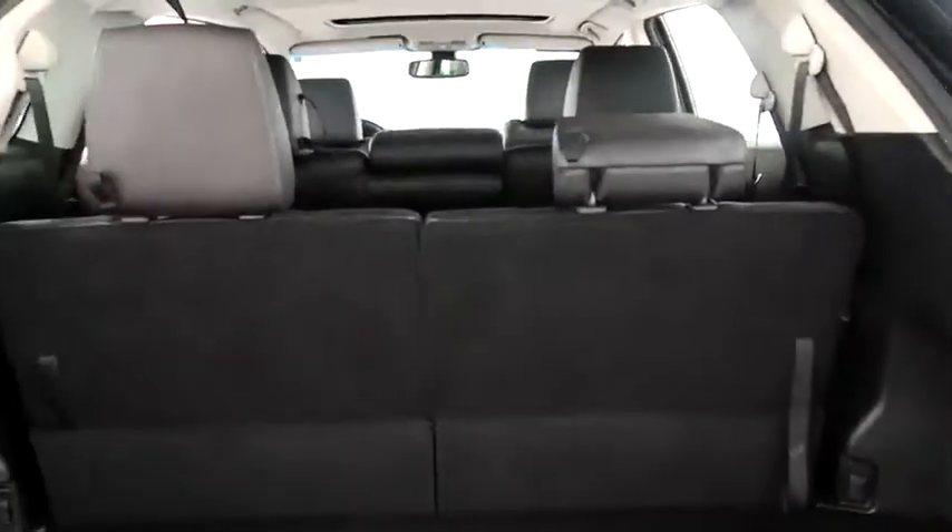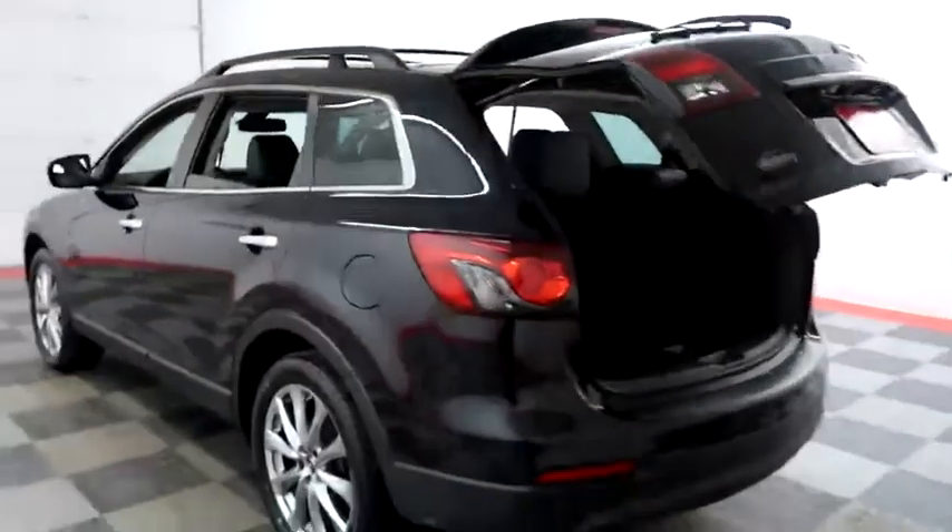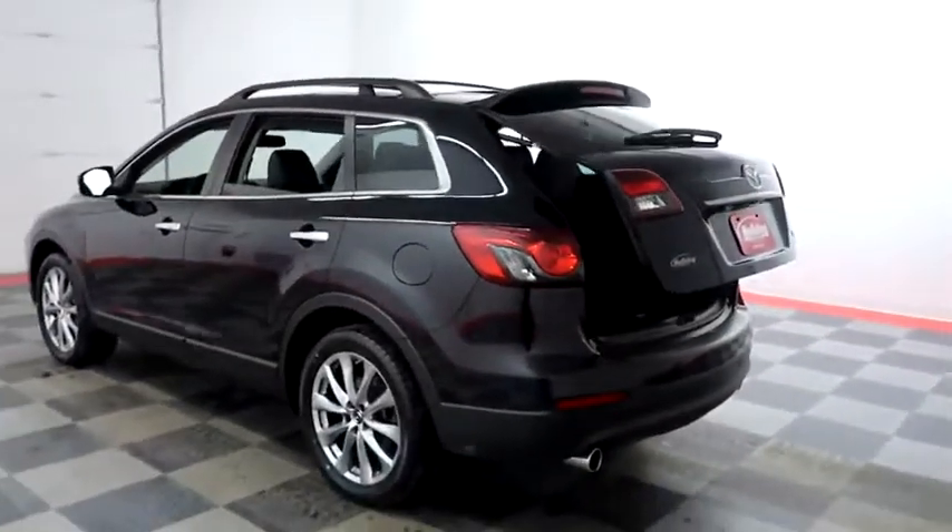Taking a look in the hatch — there's a 50-50 split on the back seats, so you can fold those down if you need more room. Power assist lift gate, so with a press of a button the hatch folds itself down just like that.